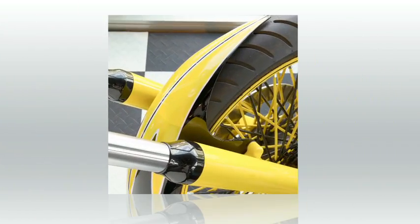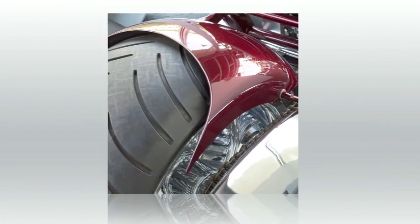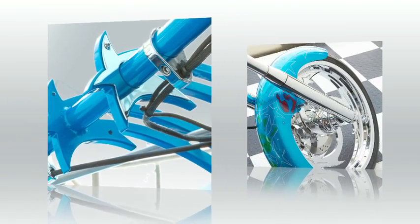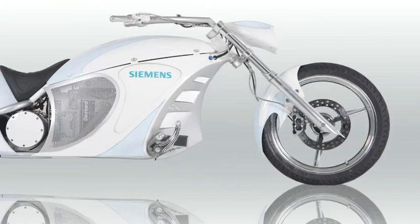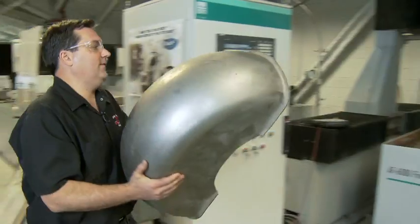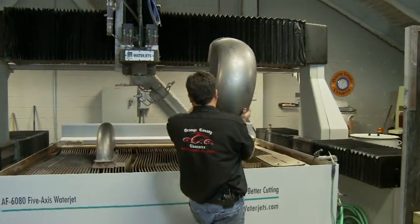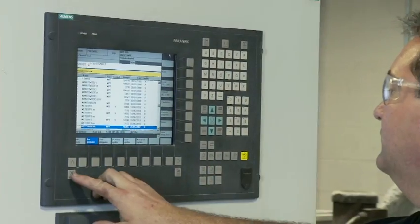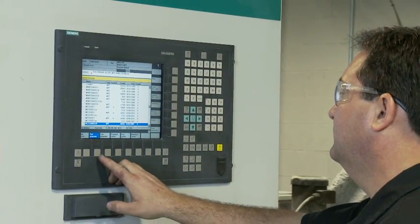Our business is about building high-performance choppers. Having used Siemens before, it was great to have that familiarity when I came to Orange County Choppers. Siemens has always been a very strong brand in 5-axis CNC.